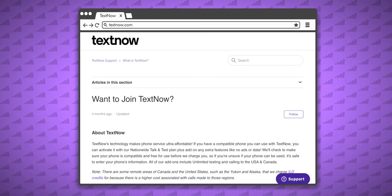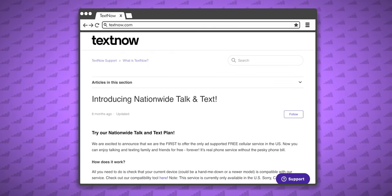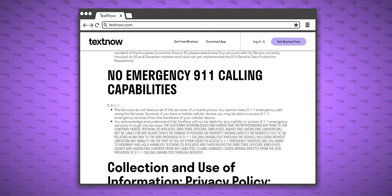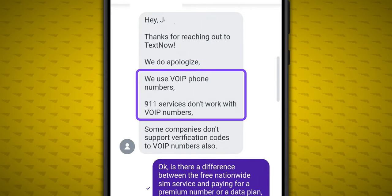It's important to understand that TextNow is a voice over IP company first, and the nationwide T-Mobile service is still just an optional addition. That means TextNow can't guarantee access to emergency services, even when using their SIM card. And I did confirm that with customer support.